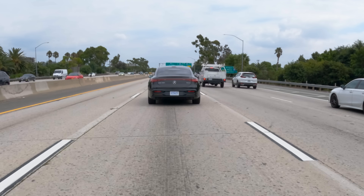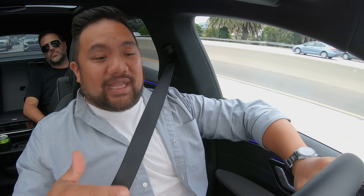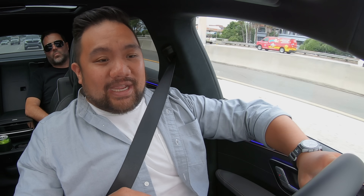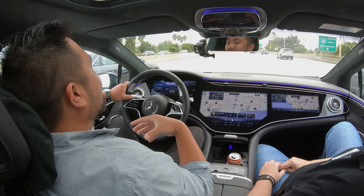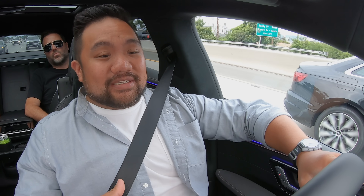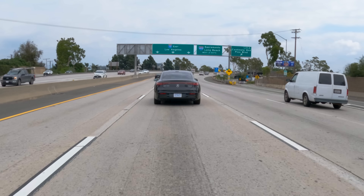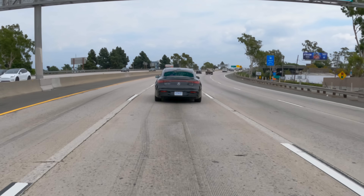I'm in an EQS right now — it's one of two vehicles that will initially be equipped with the Drive Pilot system, this one and the S-Class. If you want a vehicle equipped with these systems, you're going to have to order it from the factory. It is a no-cost option — it's not going to cost you any extra to get a vehicle equipped with this hardware. But Mercedes tells us that if you get a level 2 equipped vehicle that doesn't have this hardware, there's no way for them to retrofit it. So to future-proof your vehicle, you should opt for getting all that hardware in place right away.